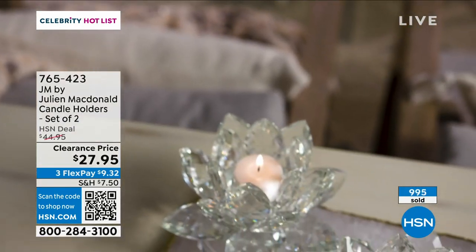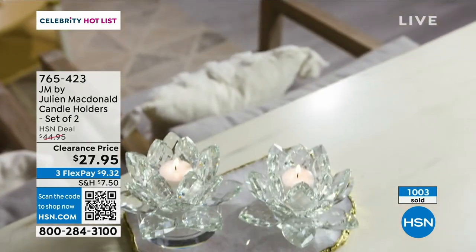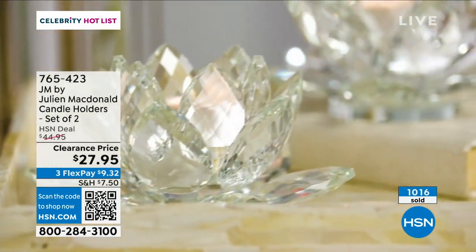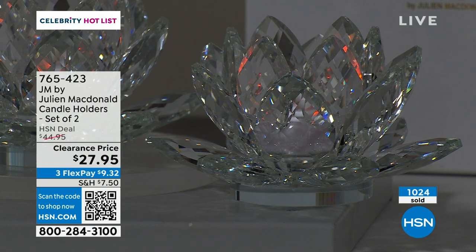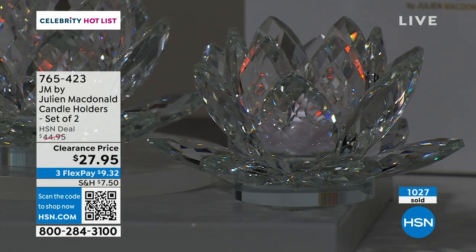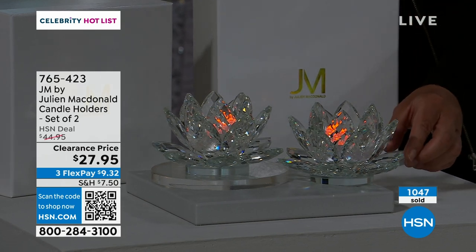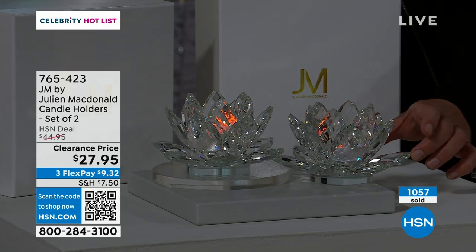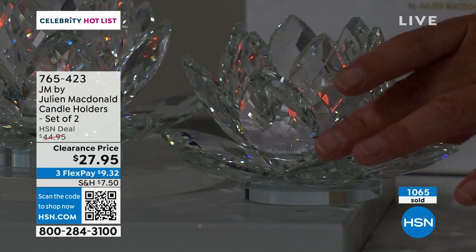I would get a couple sets if you have a gift cupboard — for that price you could afford two sets and give them to family or decorate your own house. Or on a fireplace mantle, flanking something, or on a bookshelf flanking a book. In the natural sunlight they look amazing in the day as well as at night. Look at the quality of that crystal glass.